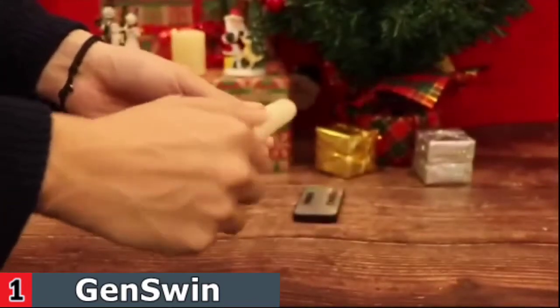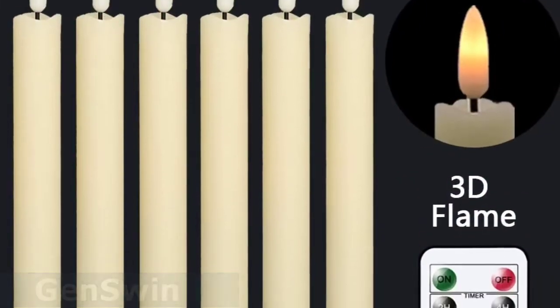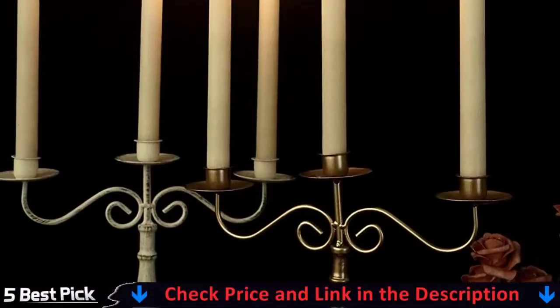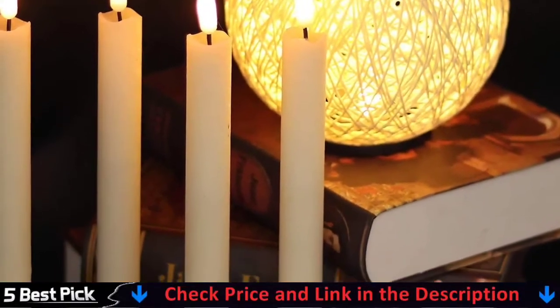The set includes a remote control that allows you to adjust the brightness, change the flicker mode, and set a timer for up to eight hours, which is significantly longer than many other flameless candles. This value pack includes six beautiful flickering flameless taper candles, a remote control with ten different keys, and an easy-to-follow instruction manual.